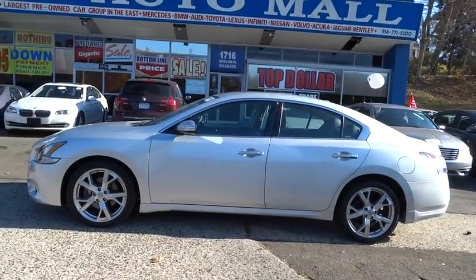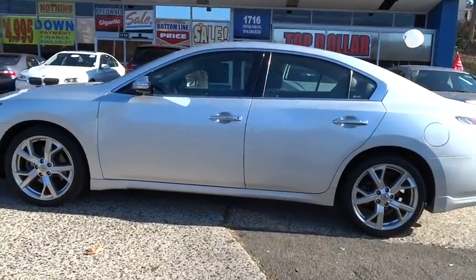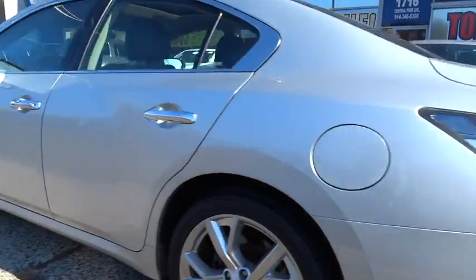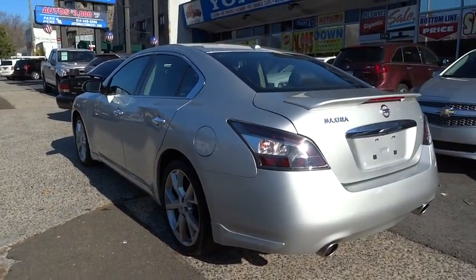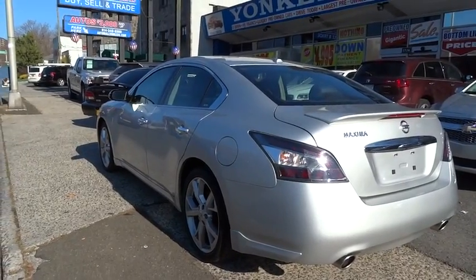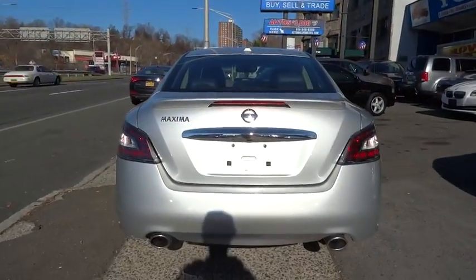This vehicle has less than 50,000 miles. Here are some of this vehicle's great options: anti-lock braking system, keyless entry, stability control, traction control, power passenger seat, CD changer, steering wheel audio controls.